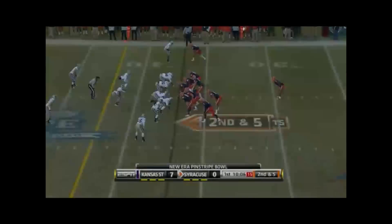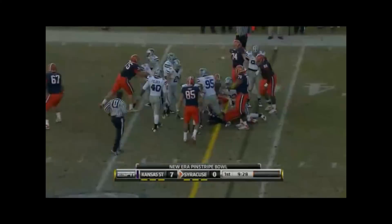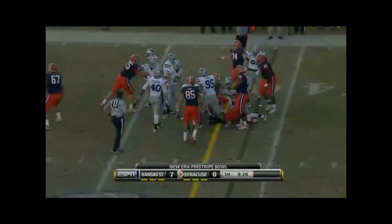Syracuse bouncing back to seven and five this season. They also started four and one, also struggling — a resurgence of the Syracuse program. But this offense has got to do something to get points on the board. The recipe for them today is they've got to be able to throw the ball on first down off play action.